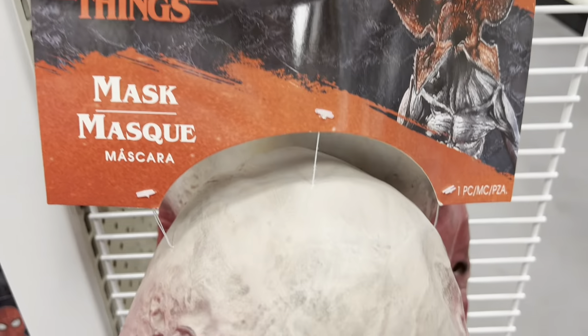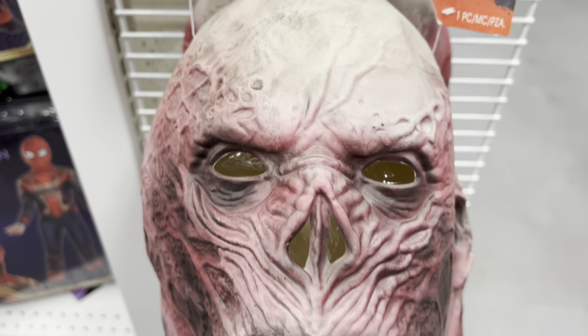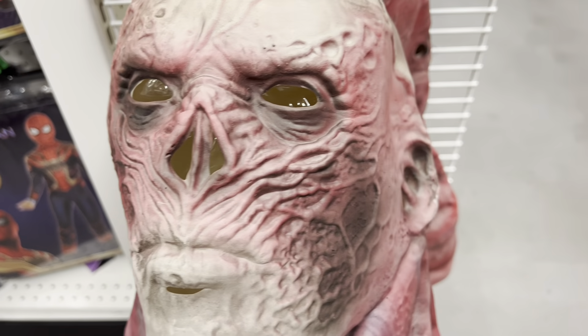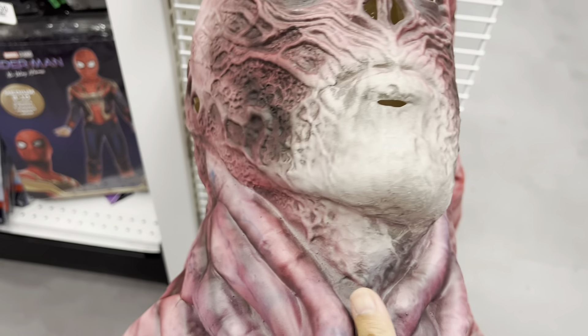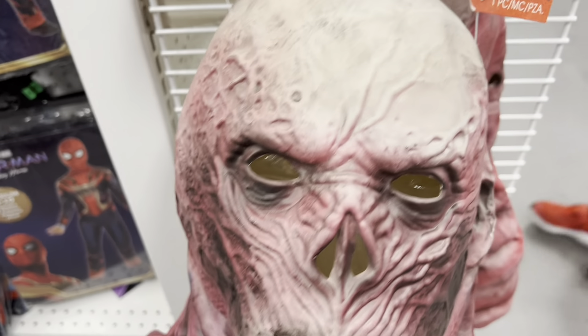Here we go — 40 bucks. Let's check out all the details of it: the eyes, the nose and mouth. Gosh, look at that, it's so good! Do you guys want to be Vecna this year? Check out Party City — there's the inside of it, 40 bucks.